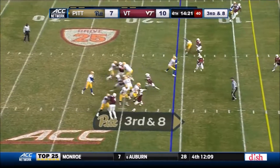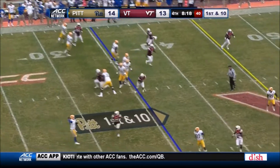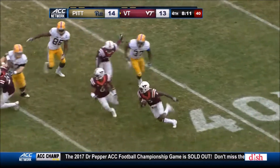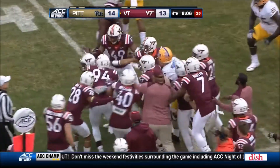Third and eight. Pickett incomplete. Pickett throws — picked off by Greg Stroman! Stroman inside past the 40, still on his feet, down the sideline in Pitt territory — goes down at the 42-yard line.